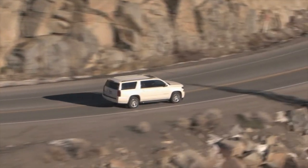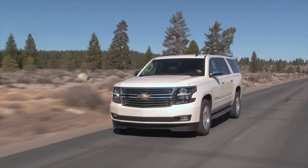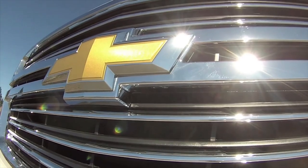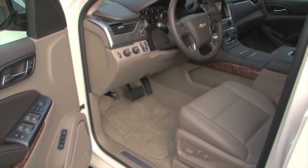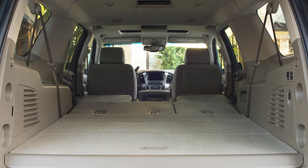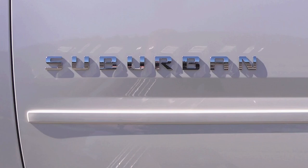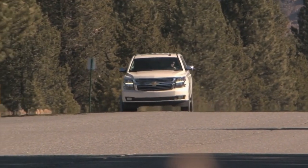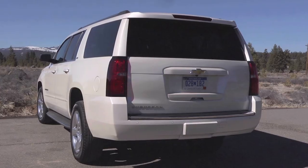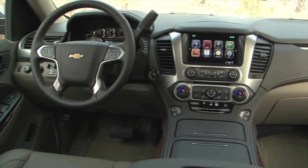The largest SUV also happens to wear the longest-running nameplate in North America. The Chevrolet Suburban is a monster by any measure — it stretches 5,700mm from bumper to shiny bumper, rides on a 3,302mm wheelbase, has seating for up to 9, and a maximum cargo capacity of 3,446 litres. All of this means a portly curb weight of 2,731kg. The top dog earns a 6.2-litre V8 pushing 420hp and 460lb-ft of torque through a 10-speed automatic, with the ability to tow 3,674kg.